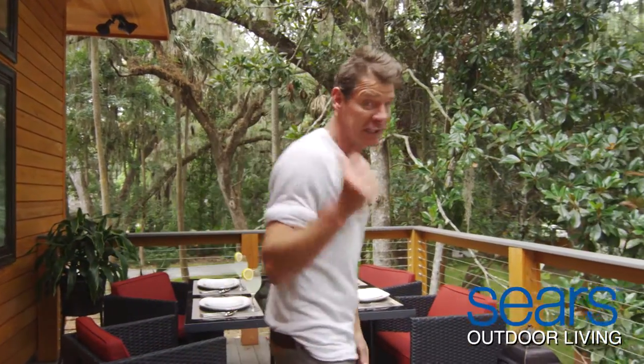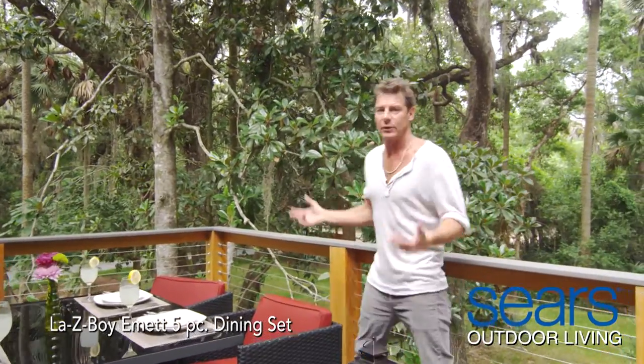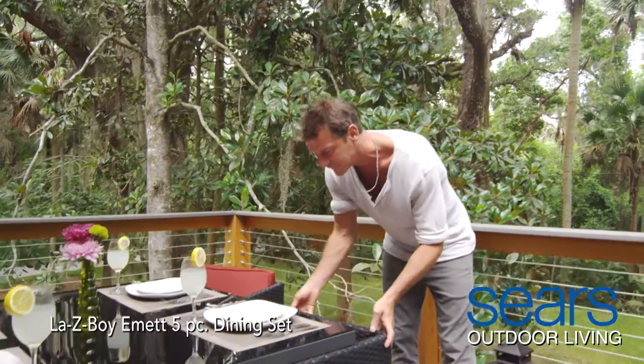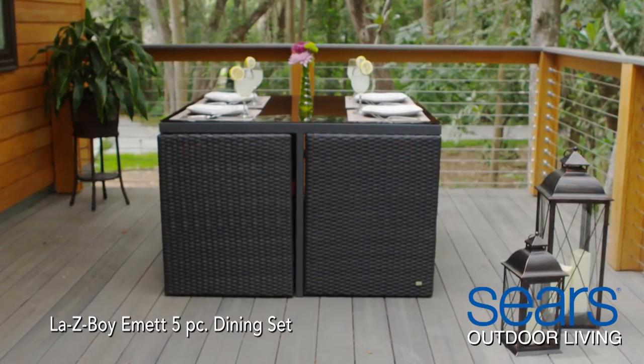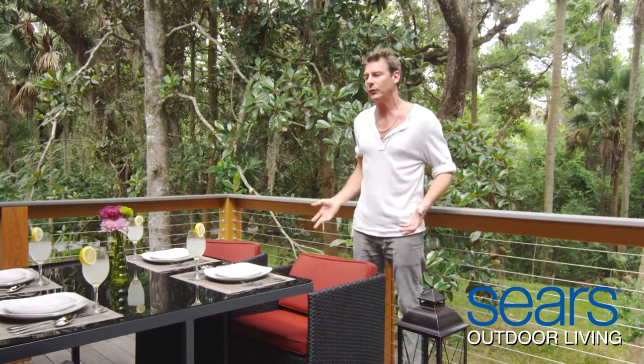A perfect example of that is the Lazy Boy Emmett five-piece dinette set, because it provides two things: comfort and space-saving style. Check out how the chairs slide right underneath the table to create that cube, and then opens up usable space when not in use. Then you throw in that color on the throw pillows and you've got that pop that really brings the whole space together.